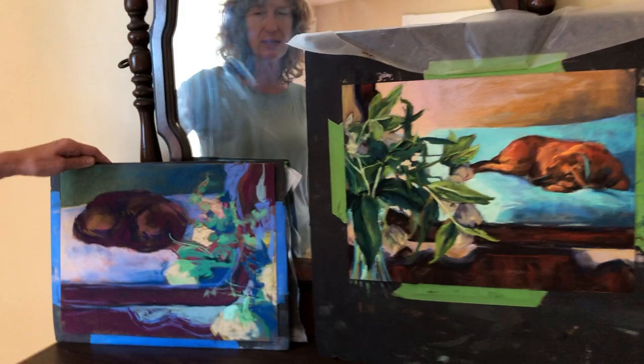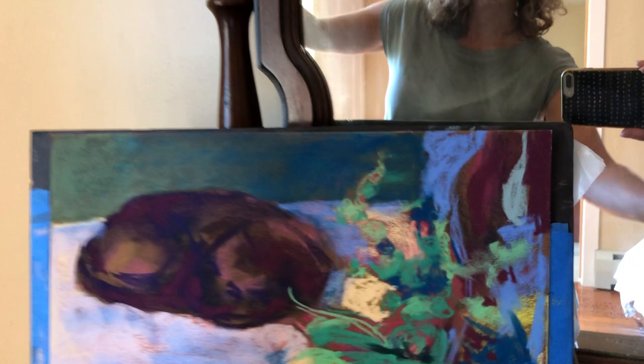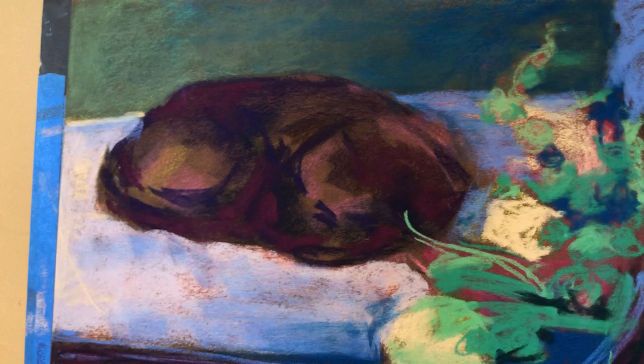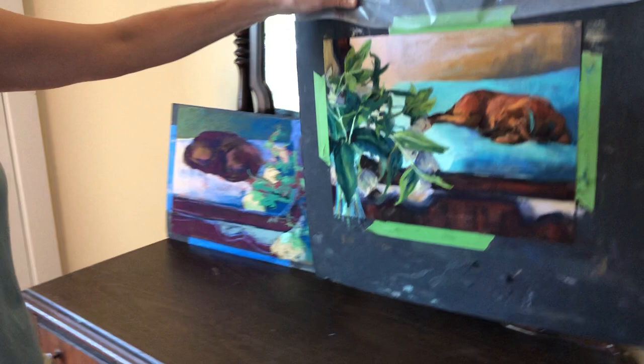Both of these pieces are still in progress — this one is more complete. This one was actually from the other side of the mirror. When I do a pastel I start with an underpainting, so a lot of it will be yellow, purple, and pink — like a magenta color — and then I work from dark to light, from thin to thick. That's just my process.